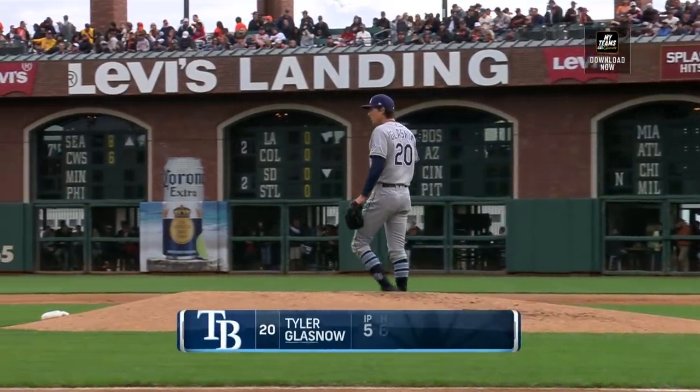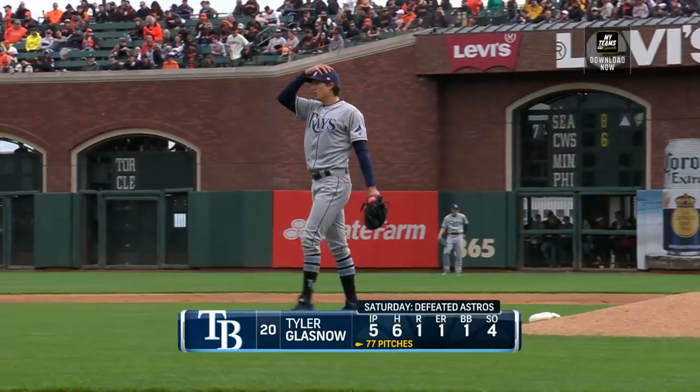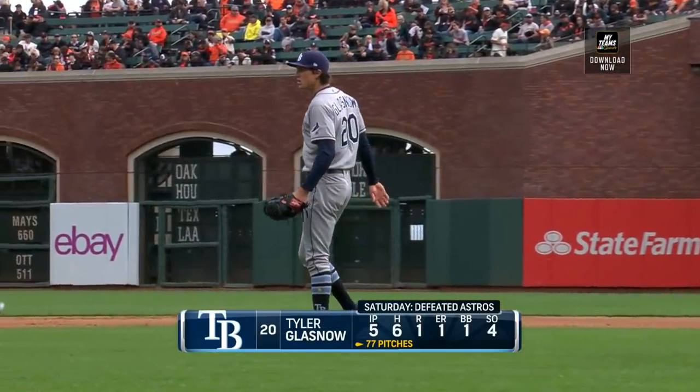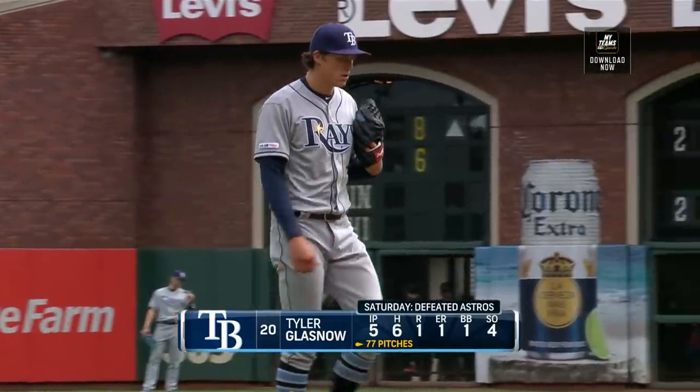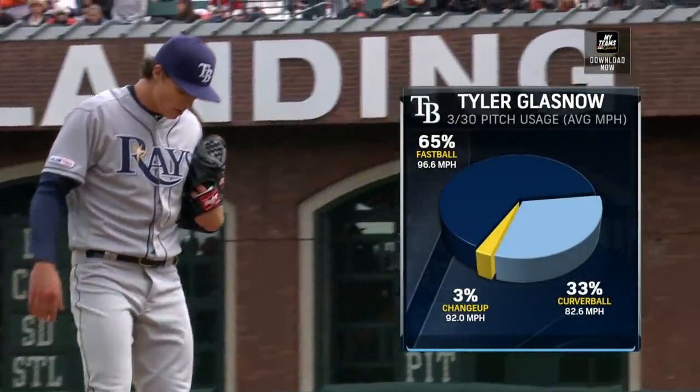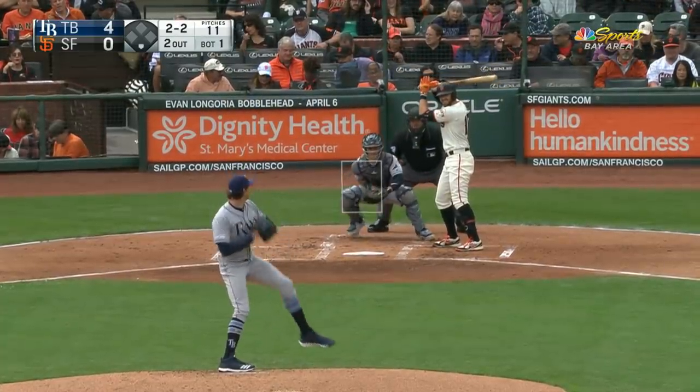On the hill today for the Tampa Bay Rays will be right-hander Tyler Glasnow — big fella, six-eight, 230 pounds. He's got two years of experience at the big league level, pretty much fastball and curveball. But the fastball is a big one; it'll go 95 to 100 miles per hour consistently.